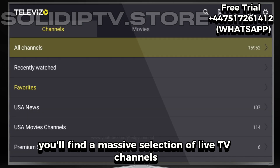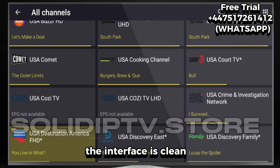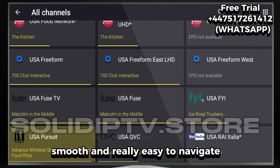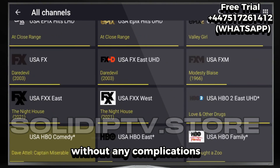Now comes the best part. Once you're inside, you'll find a massive selection of live TV channels, movies, and full series ready to stream. The interface is clean, smooth, and really easy to navigate — perfect for anyone who just wants to sit back and enjoy without any complications.